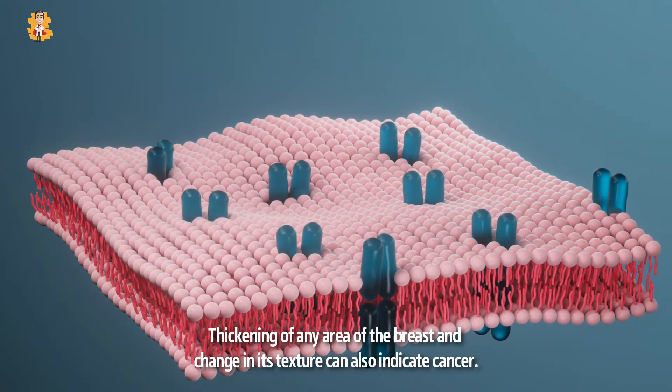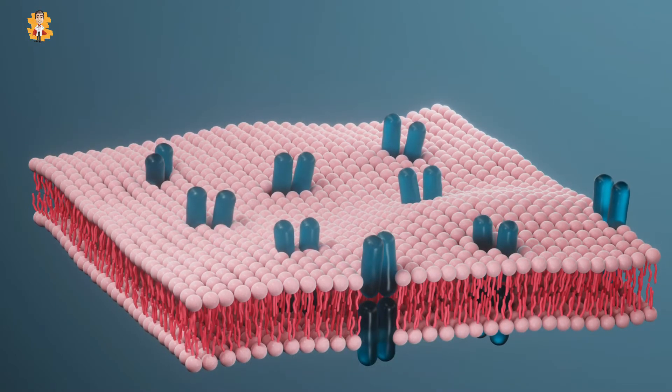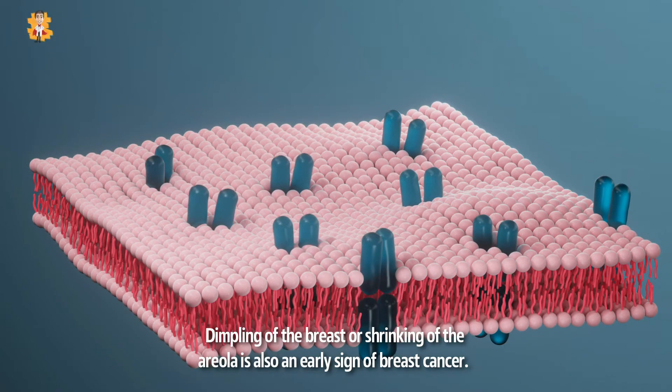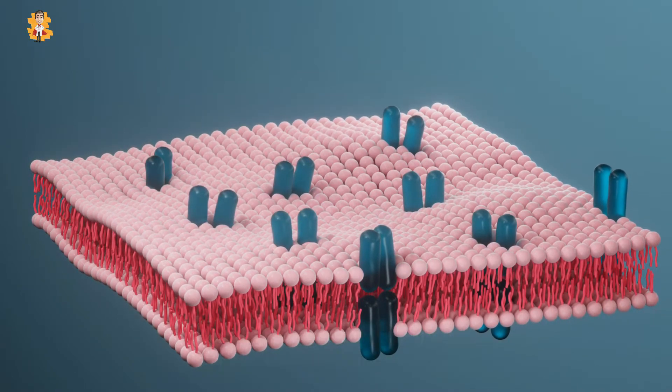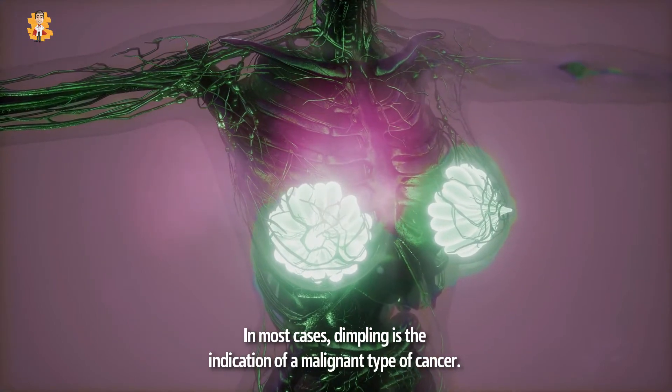Thickening of any area of the breast and change in its texture can also indicate cancer. Dimpling of the breast or shrinking of the areola is also an early sign of breast cancer. In most cases, dimpling is the indication of a malignant type of cancer.